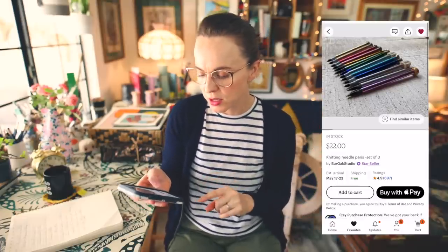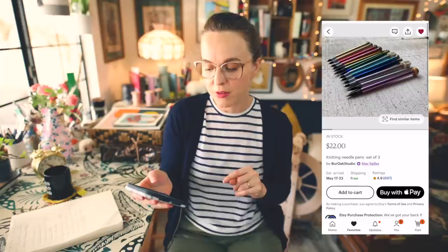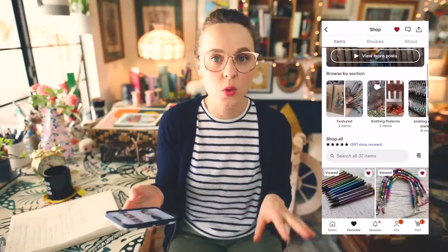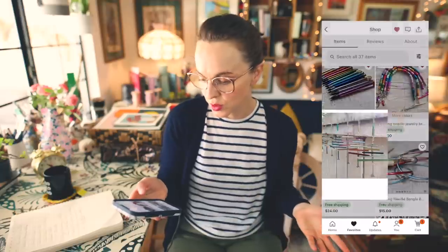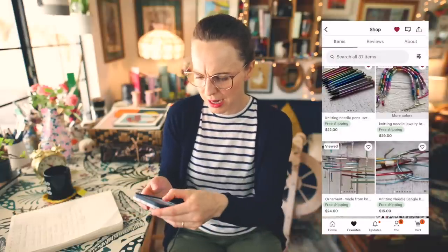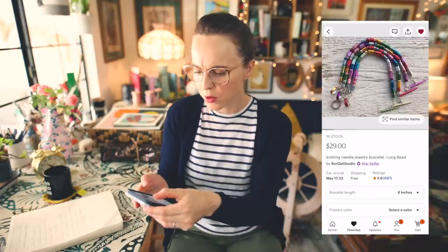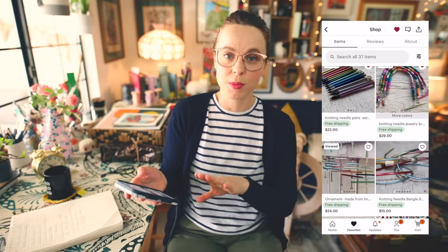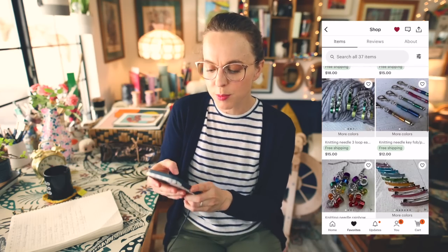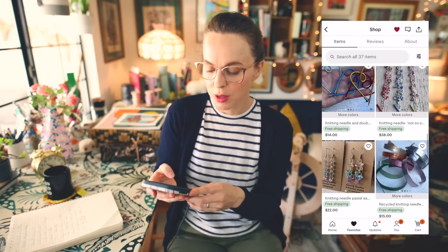This is Burr Oak Studio, a small shop based out of Danville, Indiana. They have lots of different listings with repurposed old knitting needles — there's a wind chime and some really cool bracelets. The pens really strike my fancy. I'd love to get a collection of those and have them sitting in a really cute jar on my table. So that is Burr Oak Studio and those are the knitting needle pens.